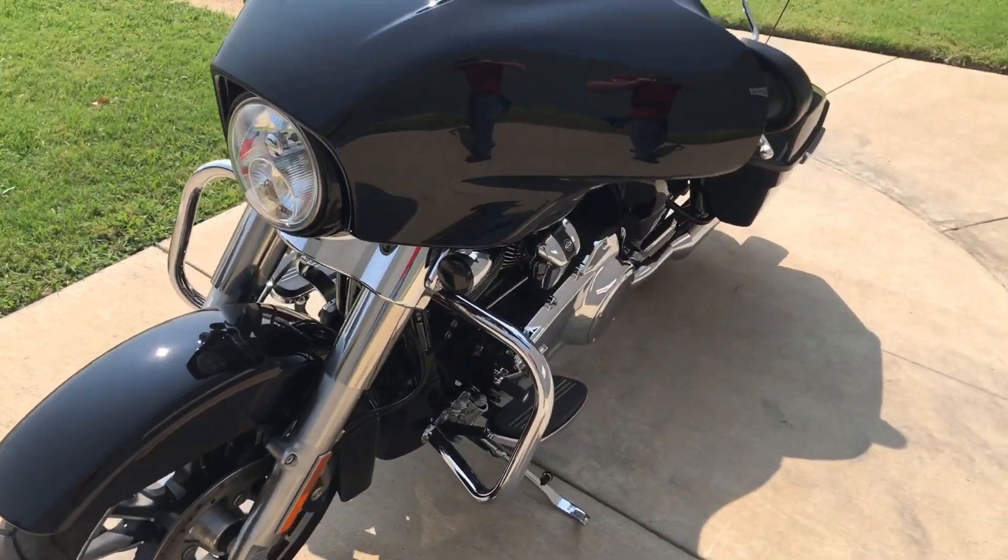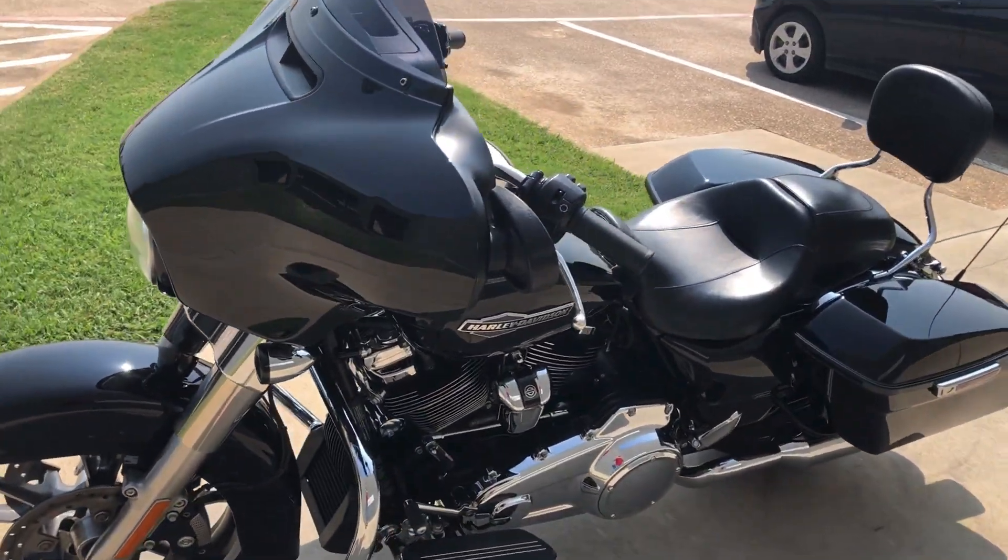Forks are in good condition, it's got good tread on the front tire, it's got ABS brakes on it, and one-touch saddlebag latches.